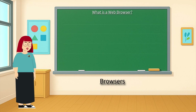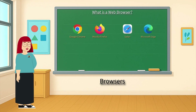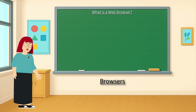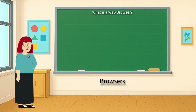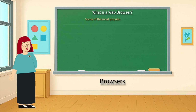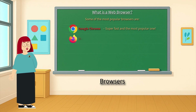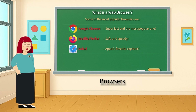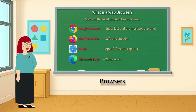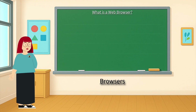First things first. Have you ever clicked on Google Chrome, Firefox, Safari, or Microsoft Edge to search for games, videos, or even your favorite cartoons? Those are all browsers. A browser is a special computer program that lets us go on the internet and look at websites. Some of the most popular browsers are Google Chrome — super fast and the most popular one — Mozilla Firefox — safe and speedy — Safari — Apple's favorite explorer — and Microsoft Edge — Windows friendly and smooth. Each browser may look a little different, but they all help you do the same thing: browse the web.